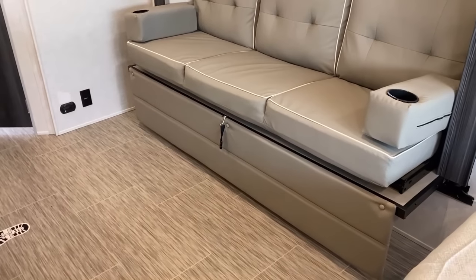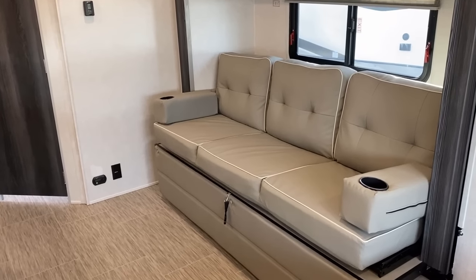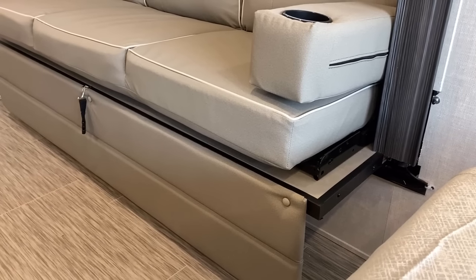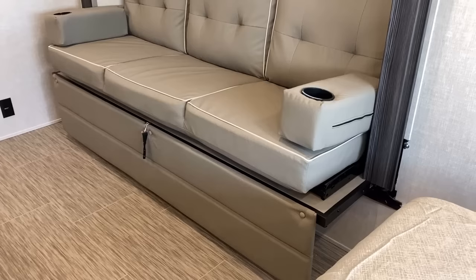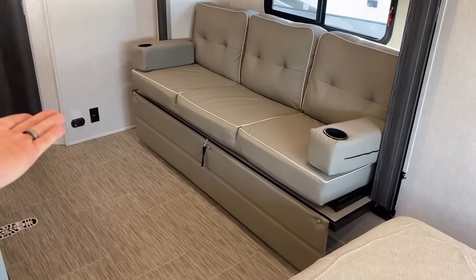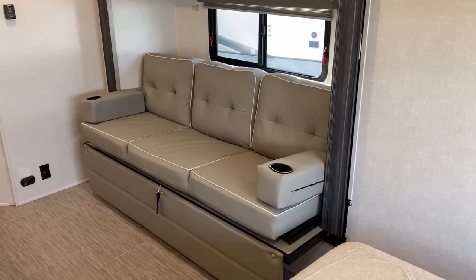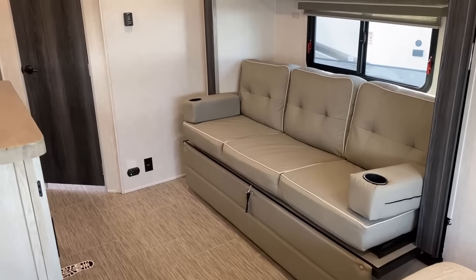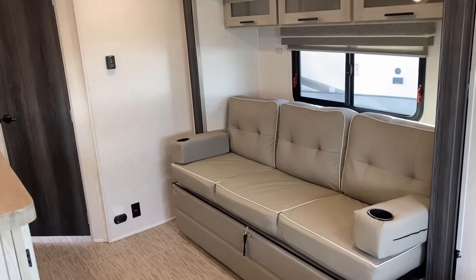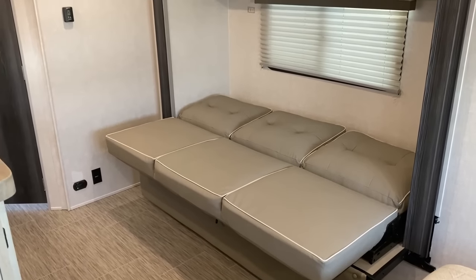We are carpetless, easy cleaning. If you're looking at this going 'I'd love a theater seat,' this is probably one of the most visual examples of why this RV cannot have one. The slide actually goes over the wheel well, so right under that sofa is the bottom of the slide - the slide doesn't go all the way to the floor. This is a thousand percent not theater seat capable, otherwise your feet would be dangling off the edge.